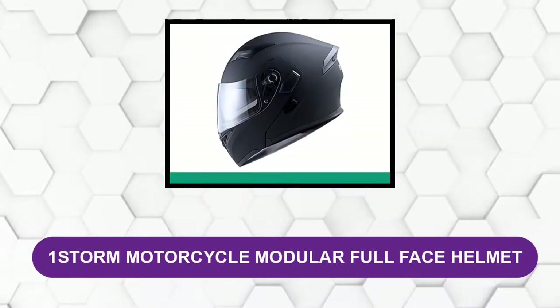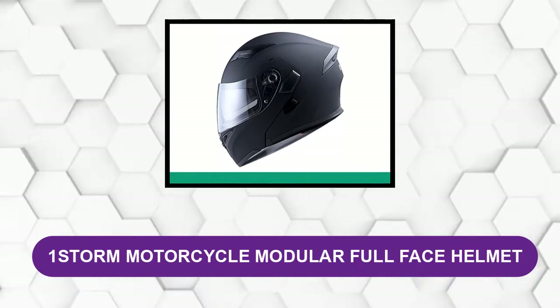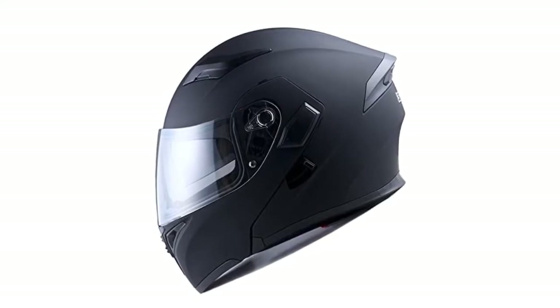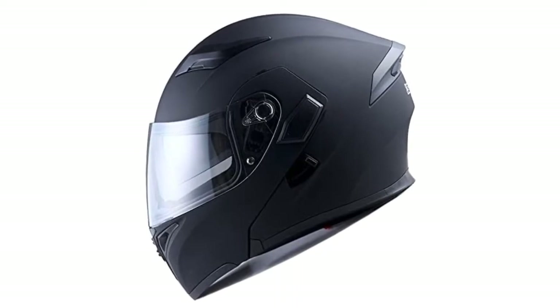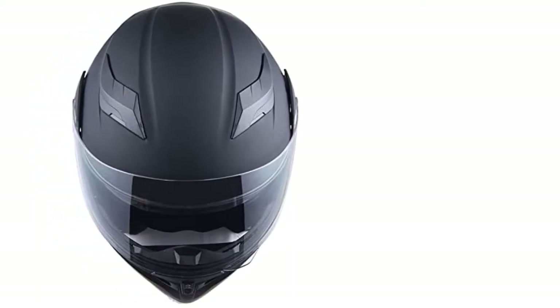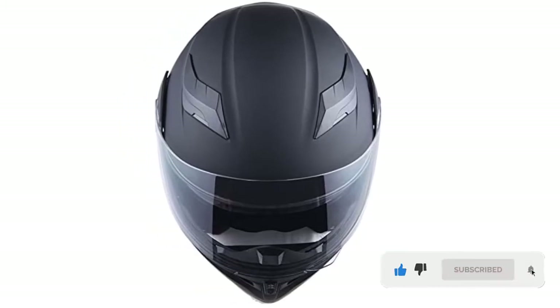At number one: WinStorm Motorcycle Modular Full-Face Helmet. You feel nurtured and comfortable as soft padding keeps you comfortable, and it gives you the option to remove and wash the padding so the helmet can always feel and smell like new. WinStorm did not hold back in terms of material either — it utilizes an alloy shell exterior with thermoplastic properties, meaning it keeps you cool and stays durable. The shape itself is highly aerodynamic, keeping you at full speeds.